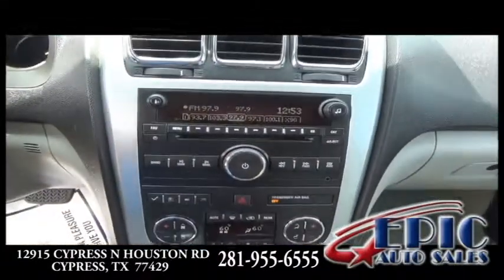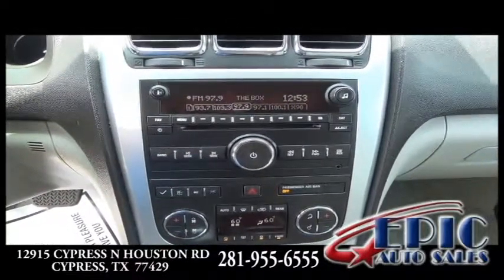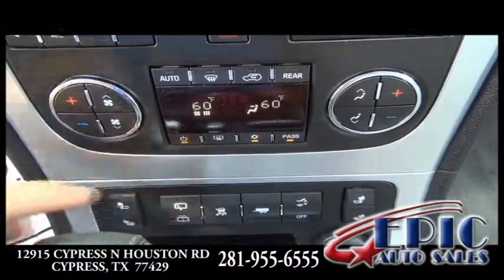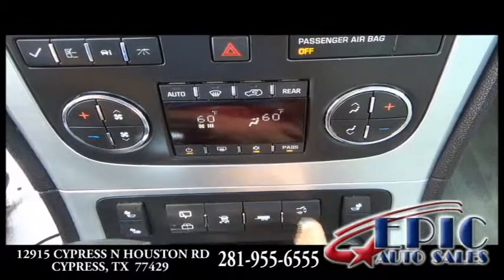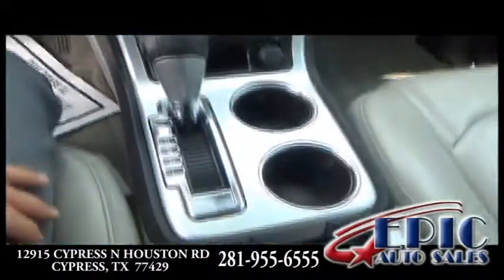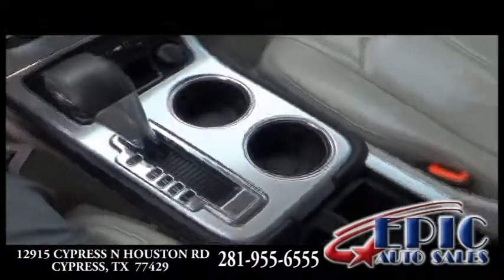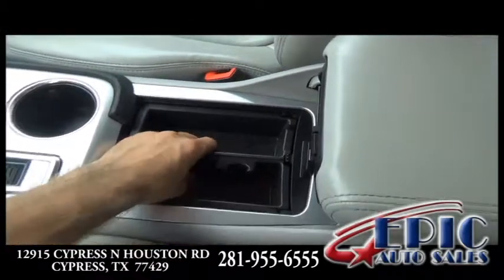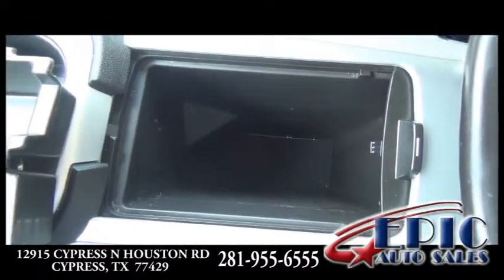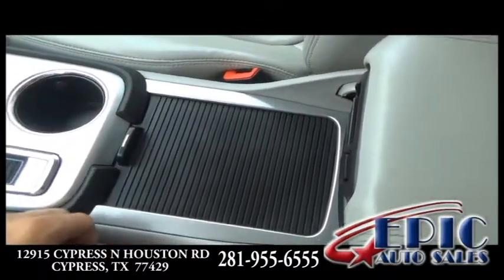The stereo is a premium sound system with Bose speakers. It also has heated seats, towing, tailgate, rear windshield wipers, dual cup holders, and plenty of compartment space. You have this center compartment that also lifts up, giving you additional area to store items, and it conveniently closes.